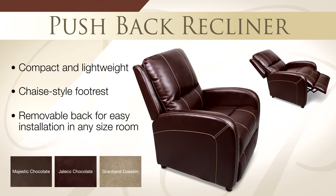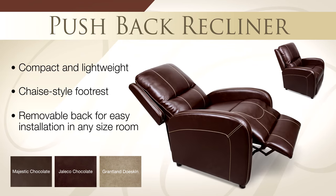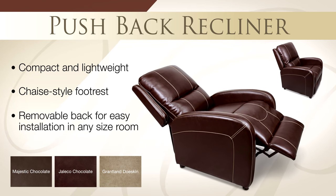The lightweight pushback recliner features a chaise style foot rest and removable back for easy installation.